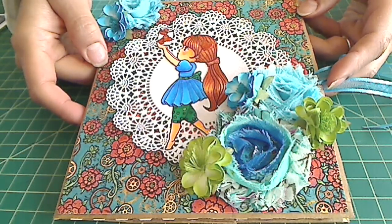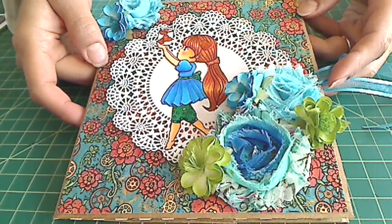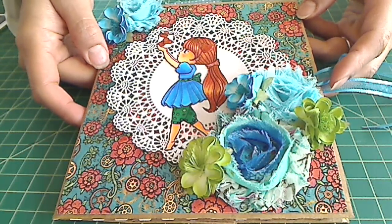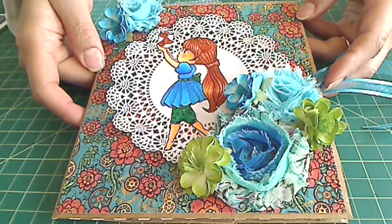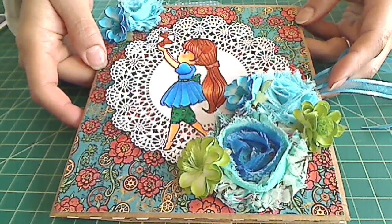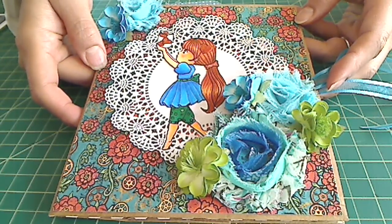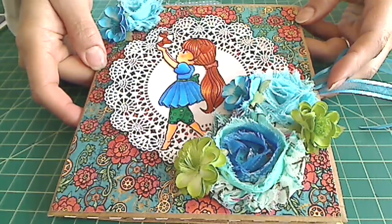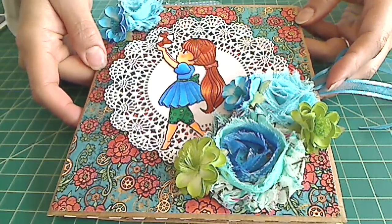Hey everybody, it's Kristina of Crafty Paws. This is a promo video for Irene, who's Crafty Irina, and she is currently hosting a 500 SEBI giveaway challenge. It goes through February 2014, and she's picking two winners on March 2nd.